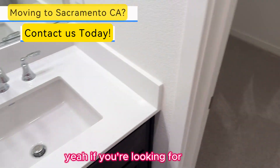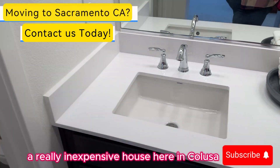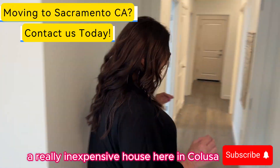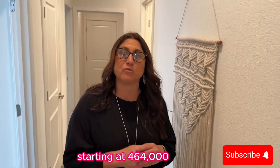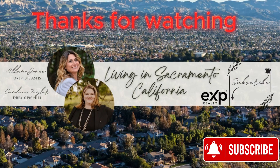Again, if you're looking for a really inexpensive house here at Caloosa, this plan could be the right plan for you, starting at $464,000. Welcome home. Thank you.